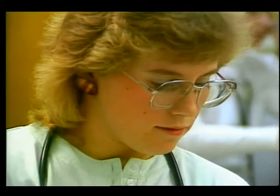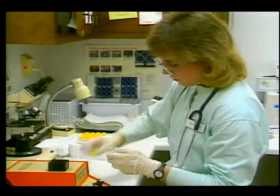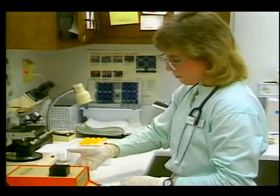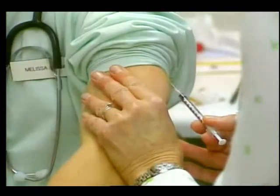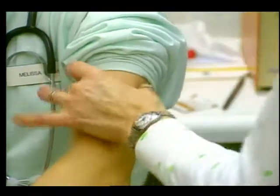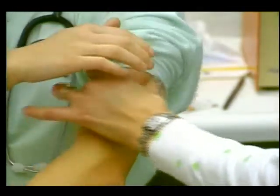Meet 23-year-old Melissa Frank, a lab technician in Eldersburg, Maryland. For as long as she can remember, diabetes has been part of her life. Melissa regulates her blood sugar with insulin injections, often four times a day, but there are side effects. For instance, her skin has developed a dangerous resistance to absorbing insulin properly.